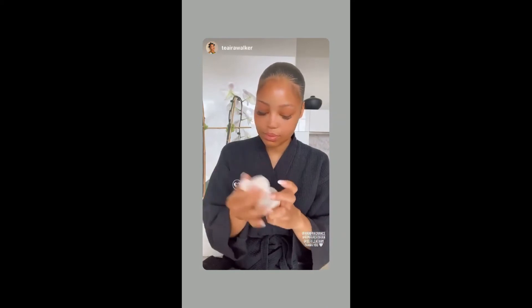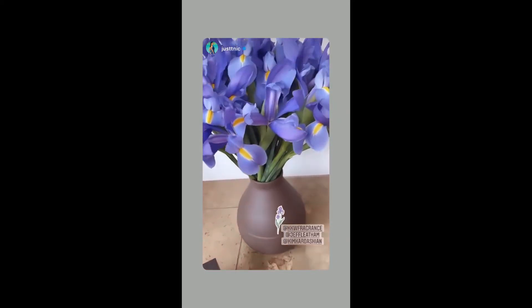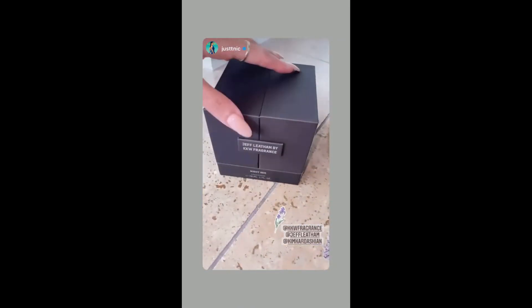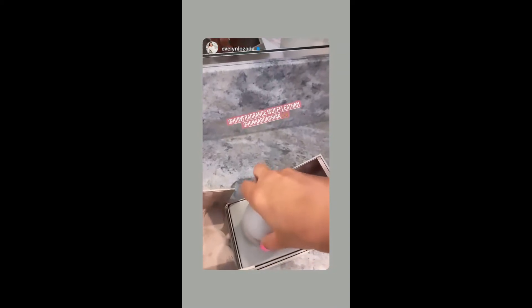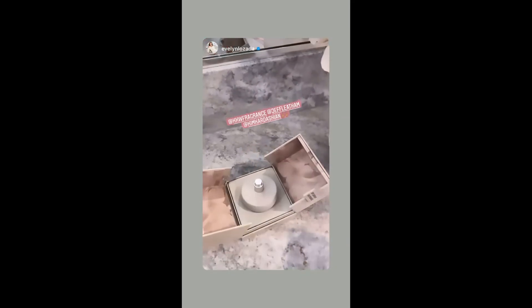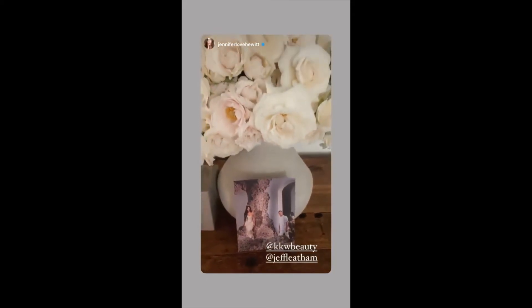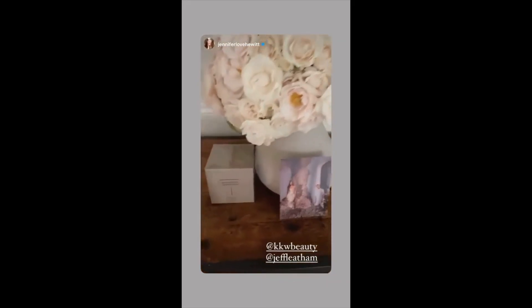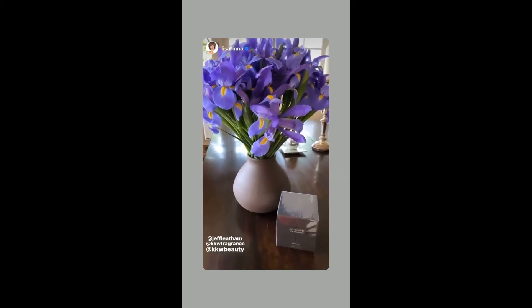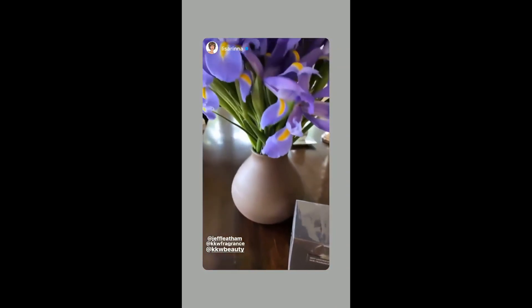Let's spray it. How beautiful is this? This is the Jeff Latham collab with KKW Fragrance. Kim, you look stunning. Let's look at this bottle and see what it smells like. It smells so good, it smells so fresh. I can't even find the words to describe the beauty and my gratitude. Thank you so much. This is the most gorgeous presentation — Jeff Latham and KKW Fragrance. So excited. Stunning.